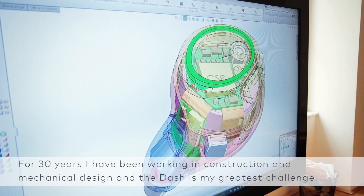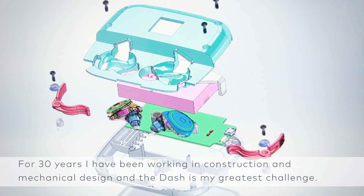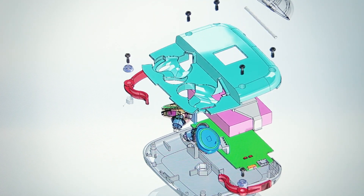My name is Josef Scheider. I am responsible for the mechanical development and construction for Bragi. Since I've been working in construction and mechanical development for 30 years, I see in the Dash my biggest challenge.